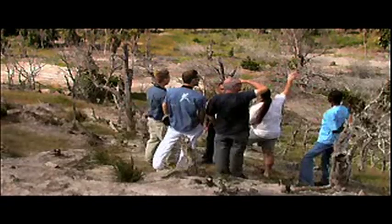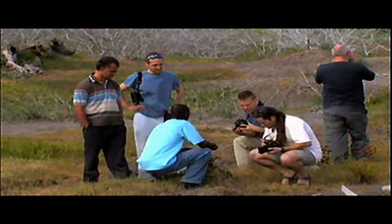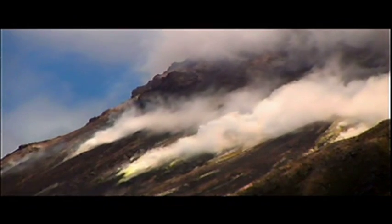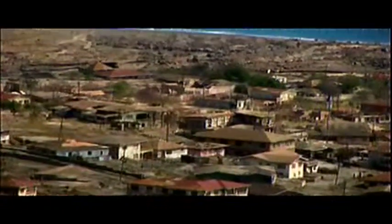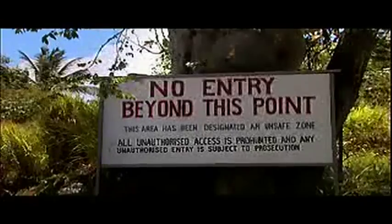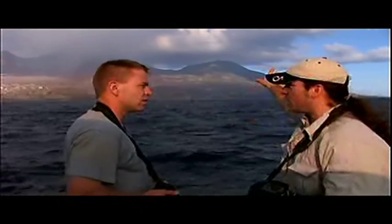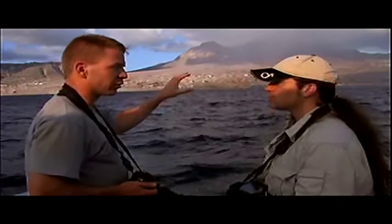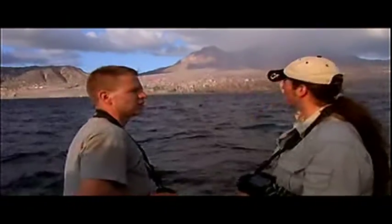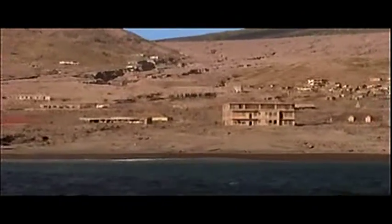Gerardo thinks it's just a matter of time before the fungus comes to Montserrat, so he and his colleagues are already taking precautions. This could be their ace in the hole. In the 1990s, a series of volcanic eruptions devastated the southern part of the island. Officials evacuated the area and designated it an exclusion zone, off-limits to the public. That hill is still green — all the rest is ashes. The volcano never affected that area, and nobody lives there. So there is an opportunity: you can probably move animals through a captive breeding program, maybe a translocation of wild animals, and establish a new population in the south of the island.